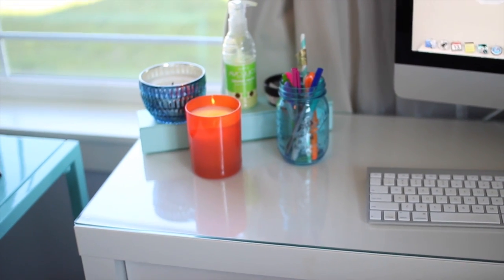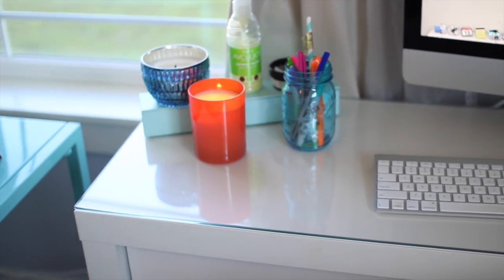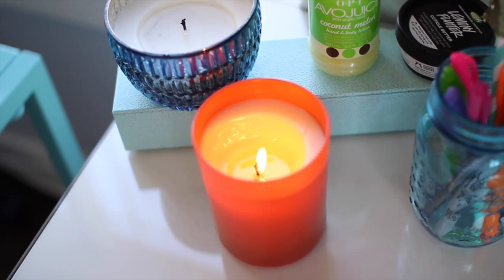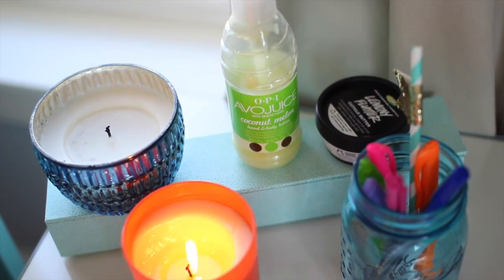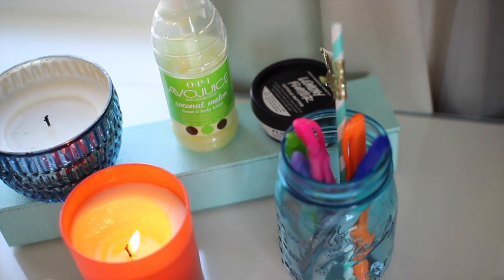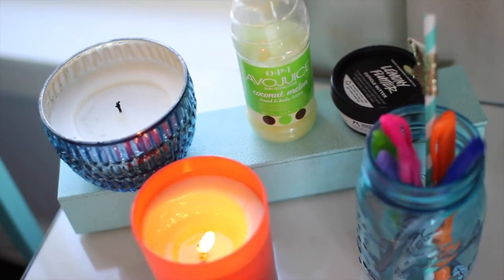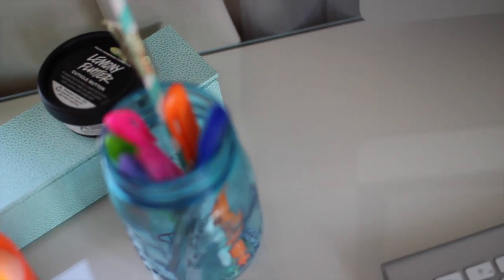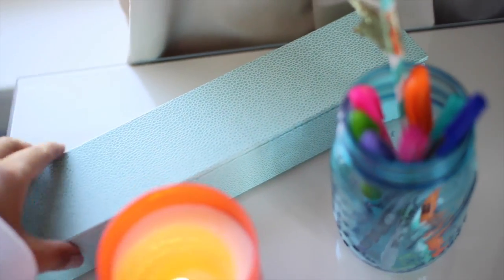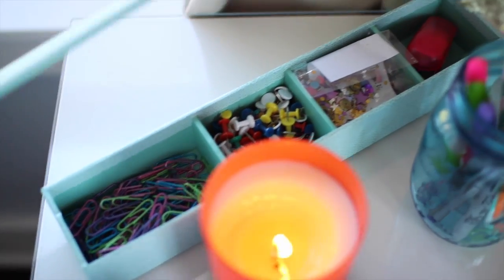Over to the left of my computer I keep some decorative and useful stuff. The blue and orange candles are both from Target, I have some hand lotion from OPI, some cuticle oil from Lush, and this blue mason jar holds some pens and pencils. There's also a little organizer from Staples with that kind of stuff inside.